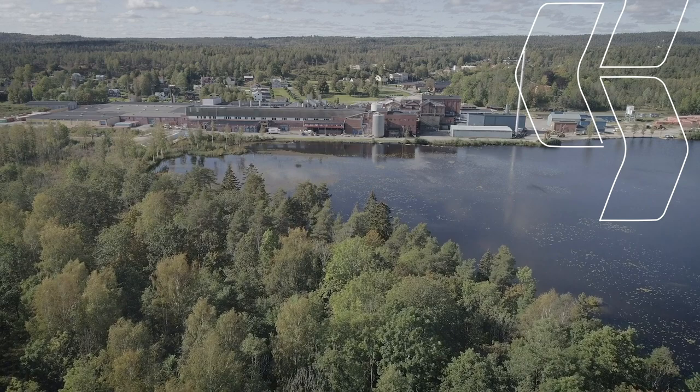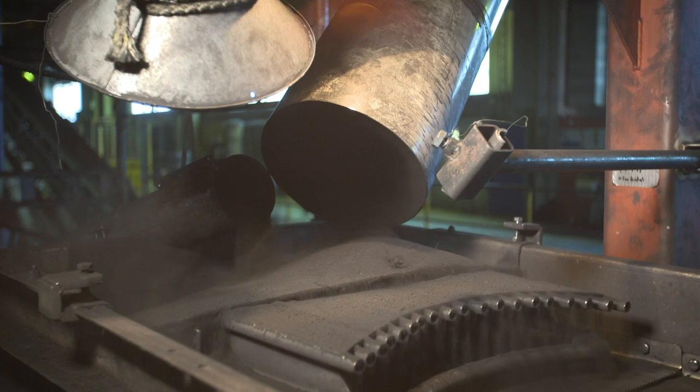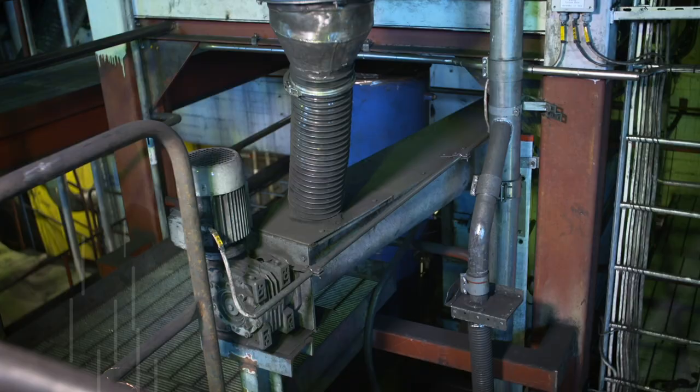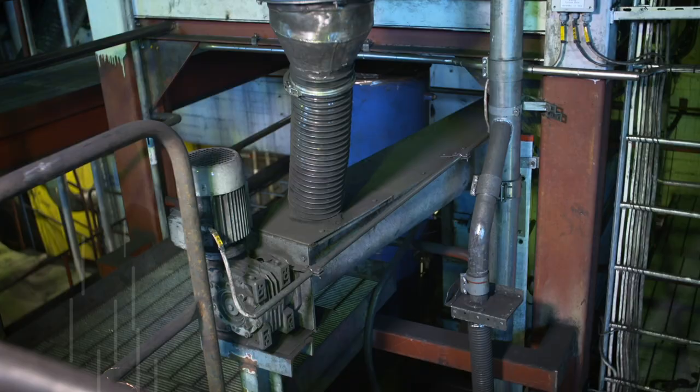The gas that we recover from the process is used to run the process in an energy efficient way. The whole process has a positive impact on the fossil fuel footprint. The use of recovered carbon black instead of carbon black produced by heavy petroleum products leads to a reduction of CO2 emissions by about 80%.